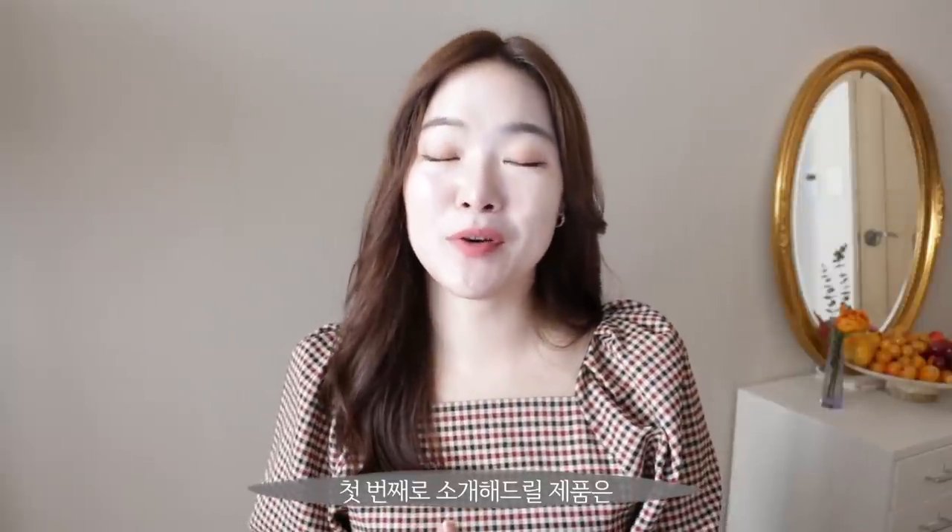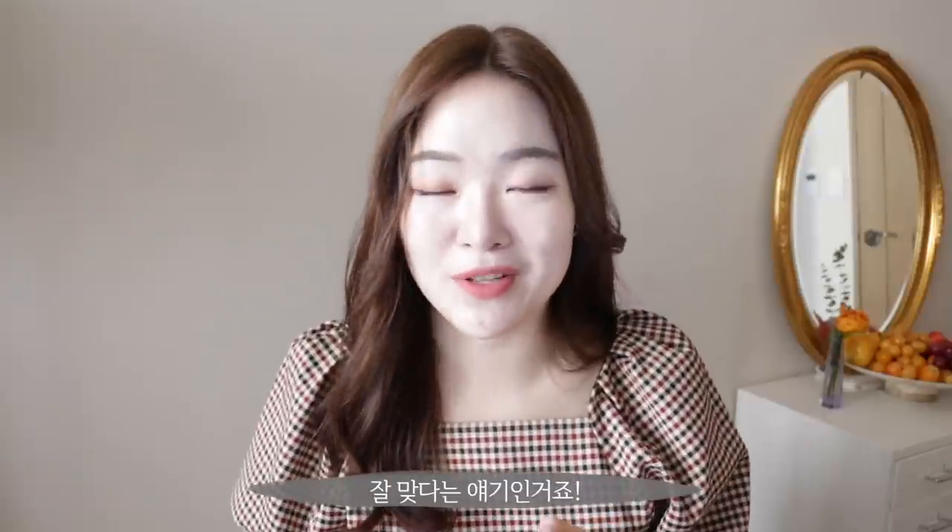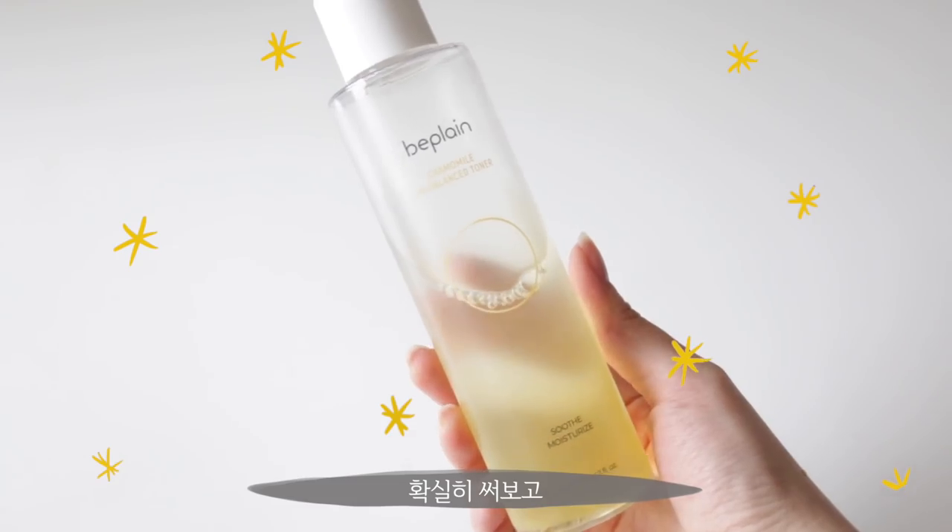The first set of products that I really, really want to recommend to you guys, especially if you have sensitive skin, is the Bee Plain Chamomile Peach Balance Toner. I actually did review one of their products before and I described it as being very vanilla-like, very plain, like their name. And while that might not sound the most appealing, it actually has a very big advantage because it means it's very suitable for sensitive skin types. Bee Plain is actually a skincare brand made from collective data from the app called Hwahae, which is huge in Korea.